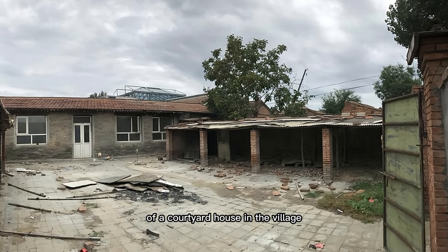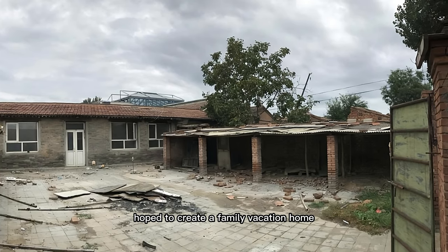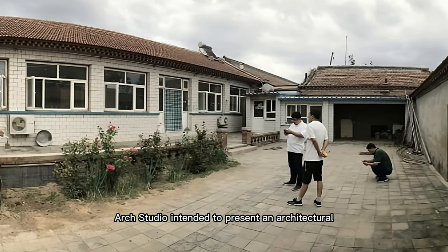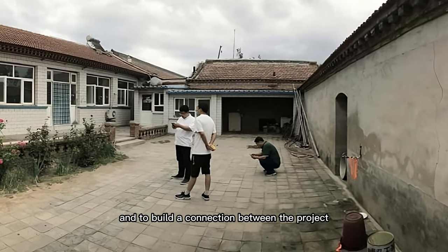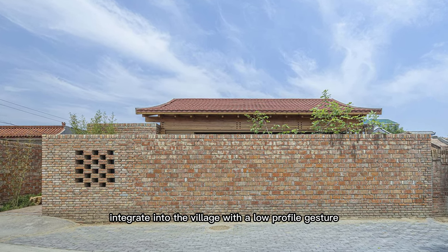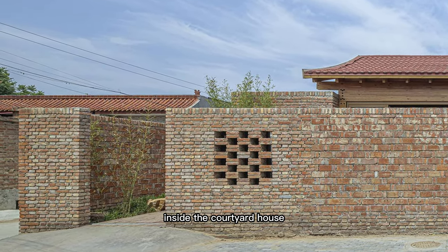The project is the transformation of a courtyard house in the village. The client, who currently lives in the downtown area, hoped to create a family vacation home and a venue for gathering with friends. Approaching this project, Arch Studio intended to present an architectural status that mixes the old and new, and to build a connection between the project and the built landscape of the village. The goal was to let the renovated architecture integrate into the village with a low-profile gesture and, in the meantime, create a rich and natural small world inside the courtyard house.